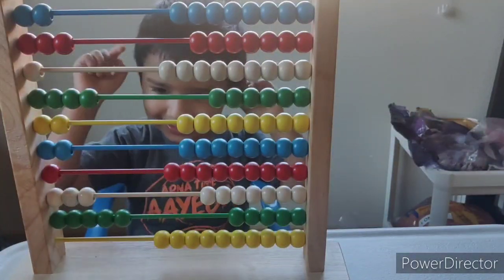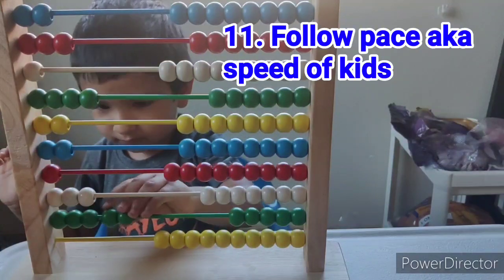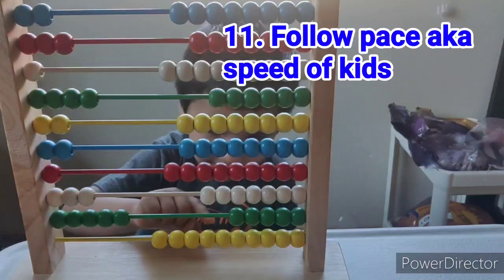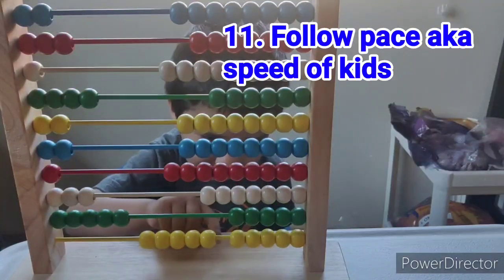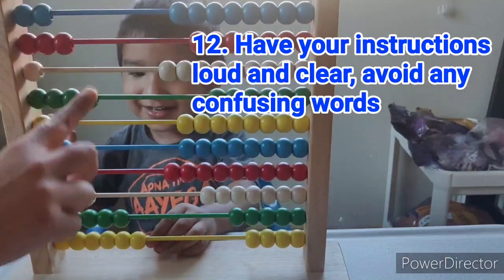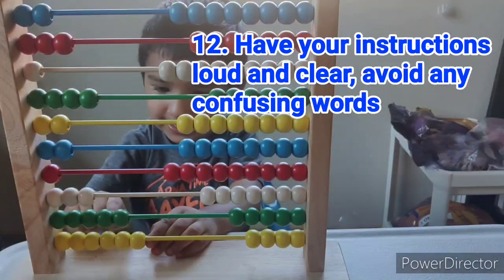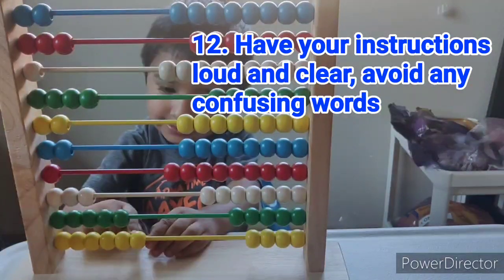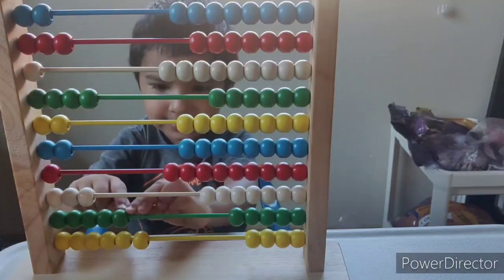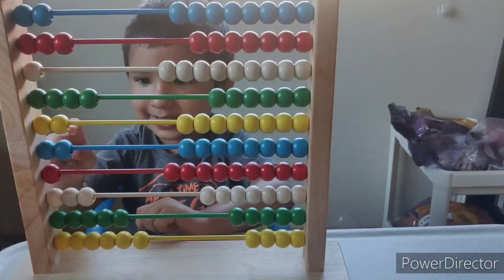And six yellows — six yellows please. Very good! Now can you help mama count all these that you have moved? Slowly: 1, 2, 3, 4, 5, 6, 7, 8, 9, 10, 11, 12, 13, 14, 15.